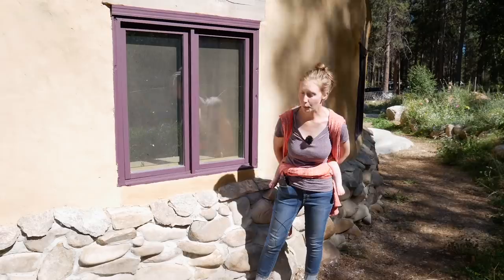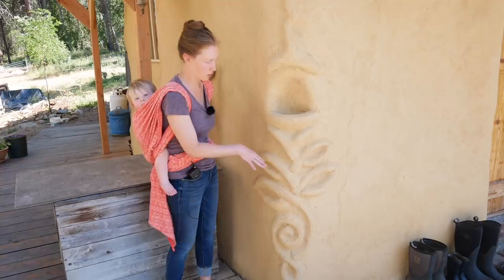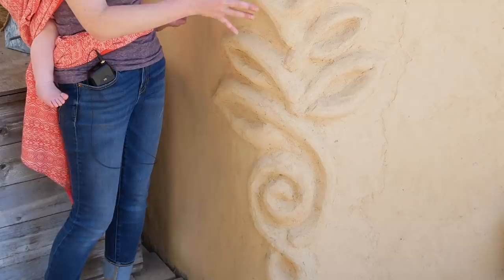Cob can be very sculptural. Here's an example where, after having built an entire wall, we came back and used a sticky cob to sculpt on a design and then plastered over it. You can do this really at any stage of cobbing, whether it's while you're first initially cobbing or later on as an afterthought.